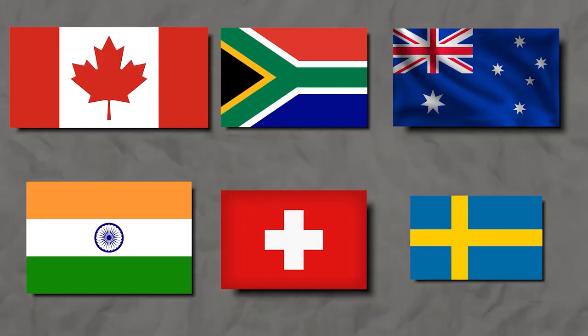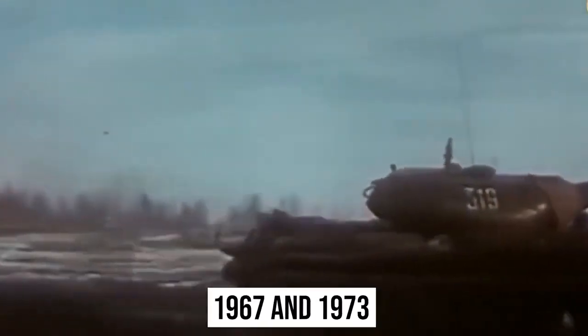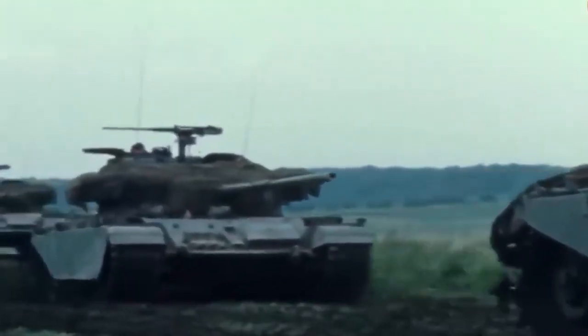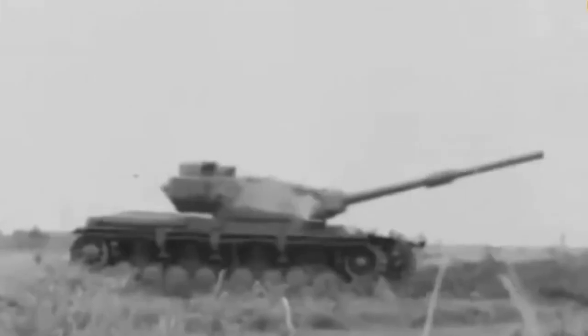Canada, India, Sweden, Australia, South Africa, Switzerland, and other countries all embraced it. Perhaps the Centurion was the first tank to engage in a gun battle against itself — in the 1967 and 1973 Arab-Israeli conflicts, Egypt, Iraq, and Israel purchased Centurions and had to use them against each other. Under the military aid program, the United States bought Centurions and donated them to Denmark and the Netherlands.